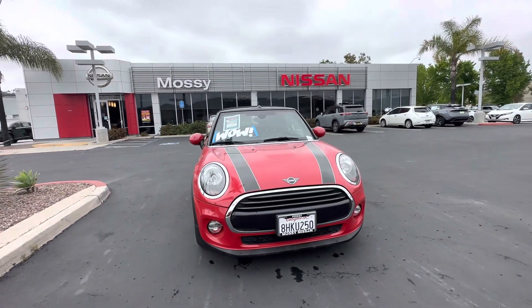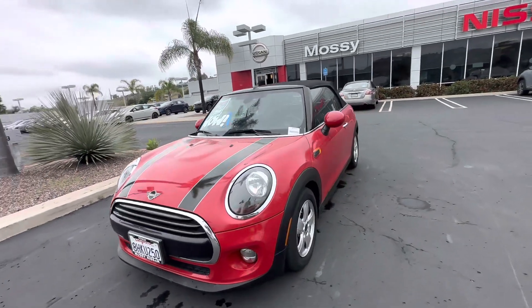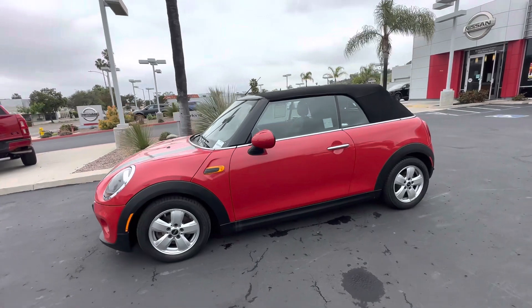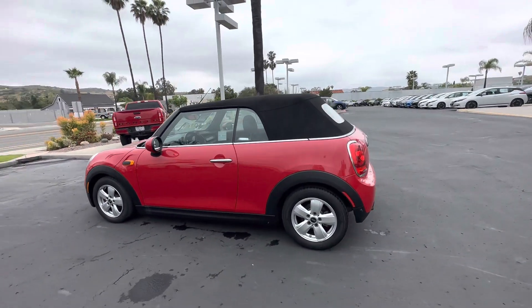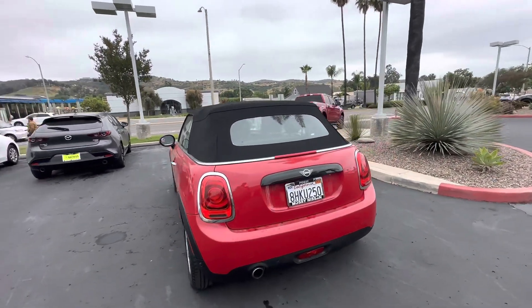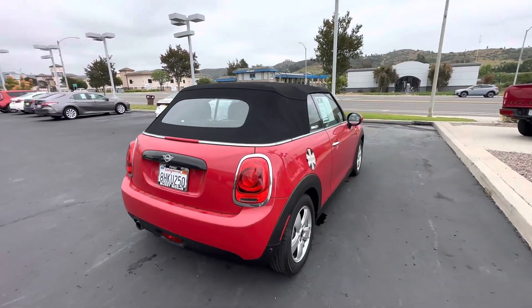Hello, this is Luca Masin at San Pawe, and this is the beautiful 2019 Mini Cooper Convertible that you saw online. We are looking forward to meet you and take you on a test drive in this beautiful car. Here is a quick walk around of the vehicle before you come in.